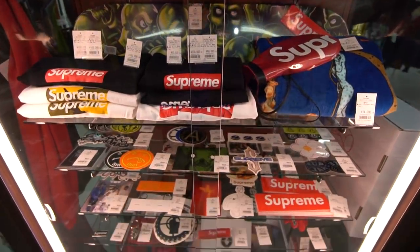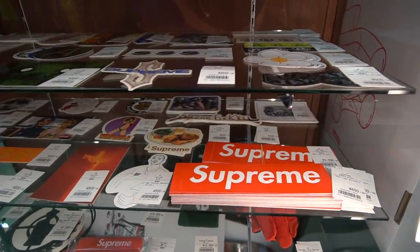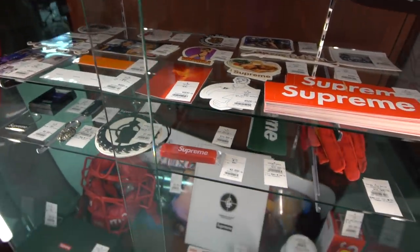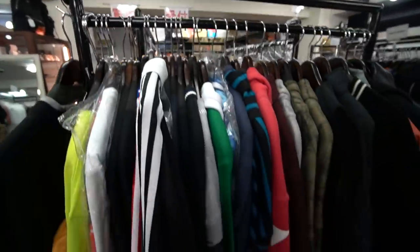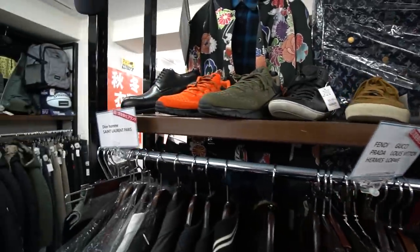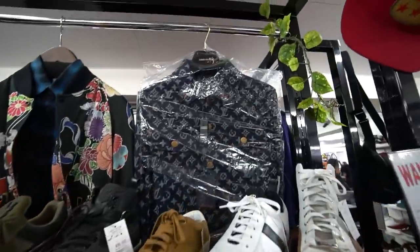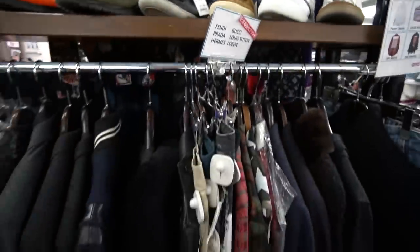Here's a look at the box logo t-shirts — they have a glass cabinet with all the major heat. The sticker selection is here too, though I decided not to buy any today. They also carry a lot of streetwear and designer — Louis Vuitton, Gucci, Balenciaga — if you want some designer flair they've got you covered.